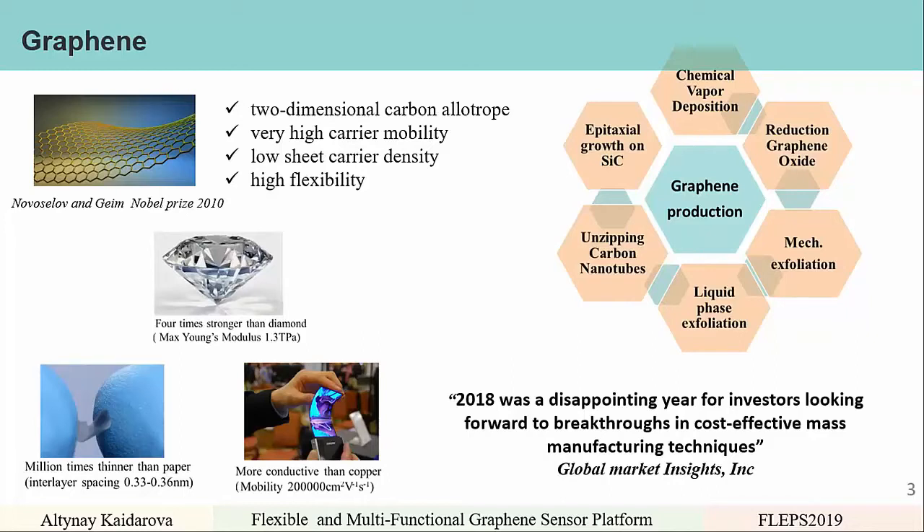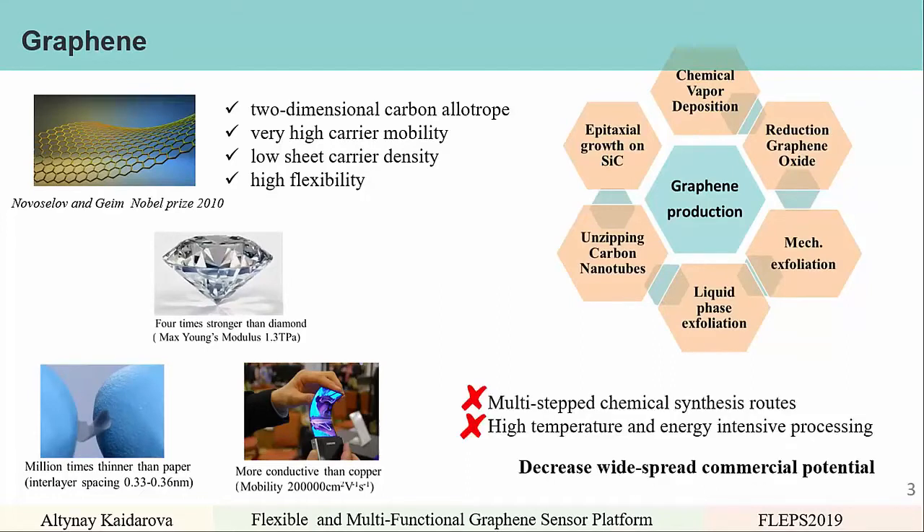According to Global Market Insights, 2018 was a disappointing year for investors looking forward to breakthroughs in cost-effective mass manufacturing techniques. Indeed, current graphene production involves multi-step chemical synthesis routes such as chemical vapor deposition, reduction of graphene oxides, or mechanical liquid phase exfoliation. These also involve high-temperature and energy-intensive processing, which altogether decrease the widespread commercial potential of graphene.